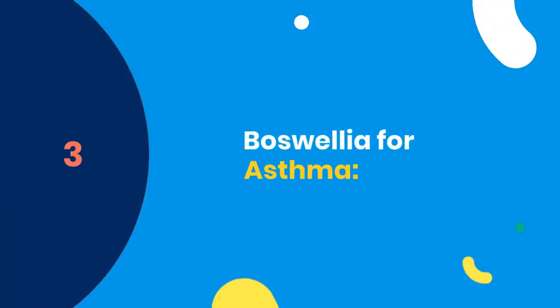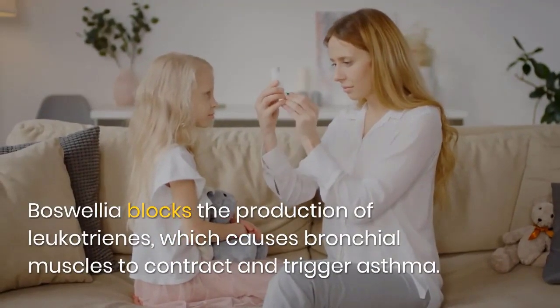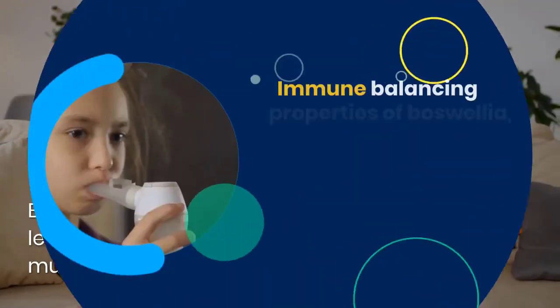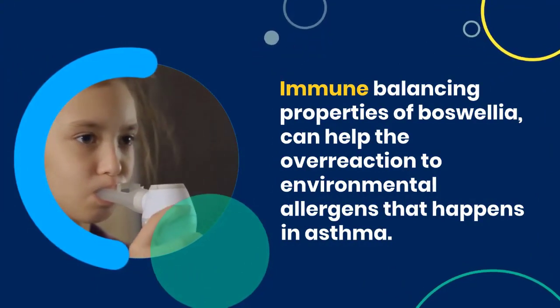3. Boswellia for Asthma. Boswellia blocks the production of leukotrienes, which causes bronchial muscles to contract and trigger asthma. The immune-balancing properties of Boswellia can help with the overreaction to environmental allergens that happens in asthma.